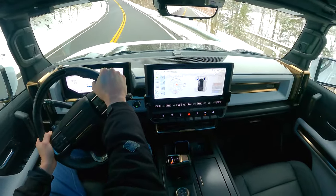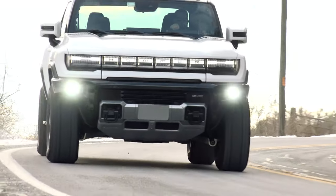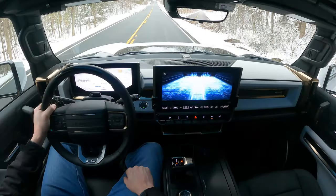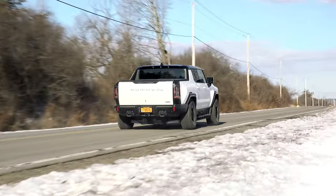GM's homegrown Ultium battery employed here weighs more than some cars. Would you believe that this is one of the quickest vehicles I've ever tested? There's even an acceleration mode, cleverly called Watts to Freedom, that'll scare the pants off of your passengers and test your G-Force limits.